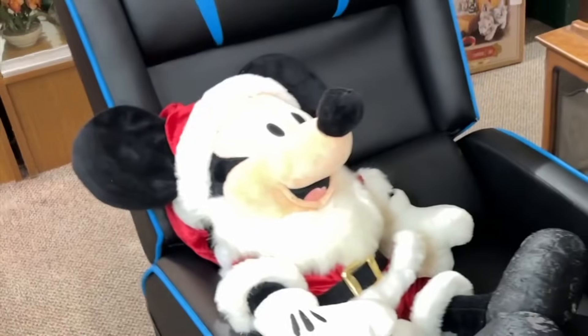We got the gamer chair with Mickey. How comfortable is it? It's actually that good.